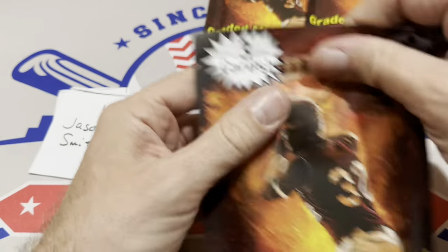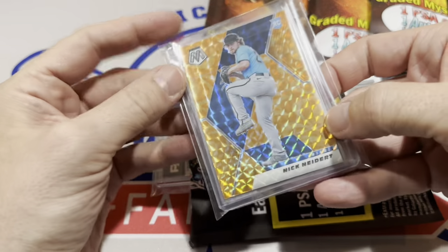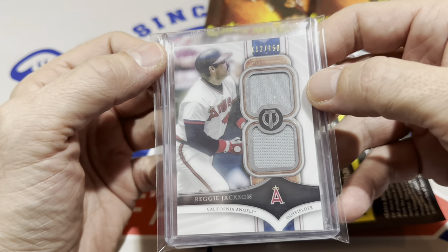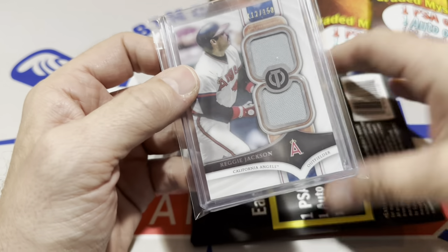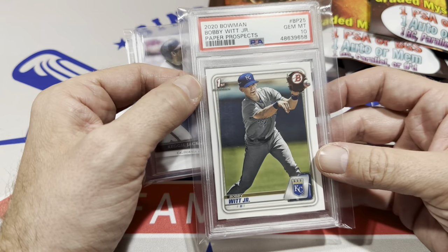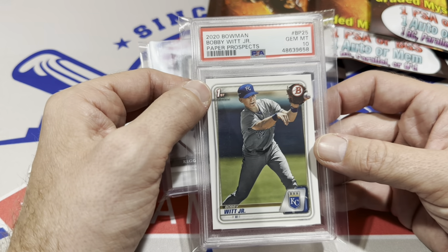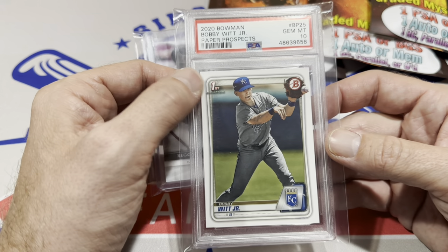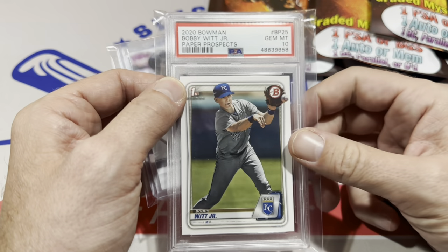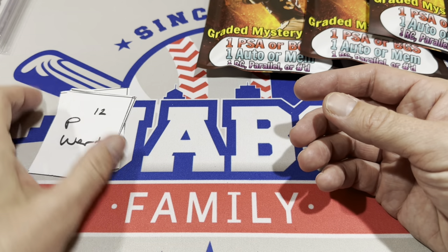Number 11 coming up for Jason Smith. We have a Nick Lodolo as the rookie, and the hit is Mr. October Reggie Jackson — a dual relic from Tribute, numbered out of 150. Not too bad whatsoever. Here's the slabbed hit: Bobby Witt Jr. in a PSA 10, first Bowman card. That's one of the great cards in 2020 Bowman — I think it has surpassed the Jasson Dominguez. Bobby Witt is actually in the big leagues doing things, while Dominguez is scuffling in Double-A. If given the choice between the Witt PSA 10 and the Dominguez PSA 10, I'd say Witt is the better bet. Congrats, Jason.